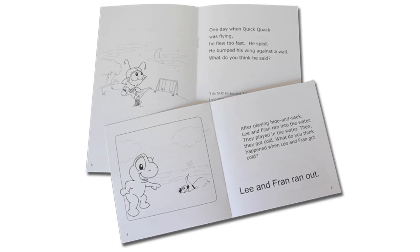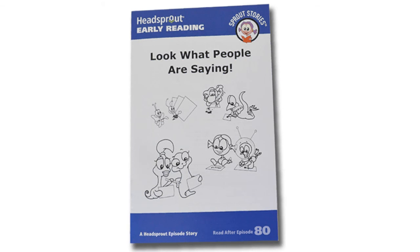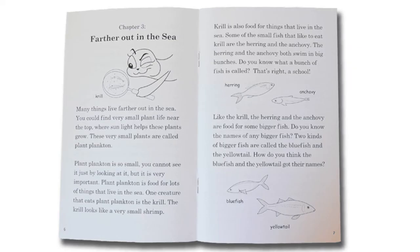Read with me stories are read with an adult or older peer. These stories contain smaller text for the fluent reader and larger bolded text for the student to read. Episode stories begin after episode 56. In addition to reading the printed story, your students will see an animated version of the story after reading it on the computer. The longest and most complex Sprout Stories are chapter stories, which contain both narrative and expository text.